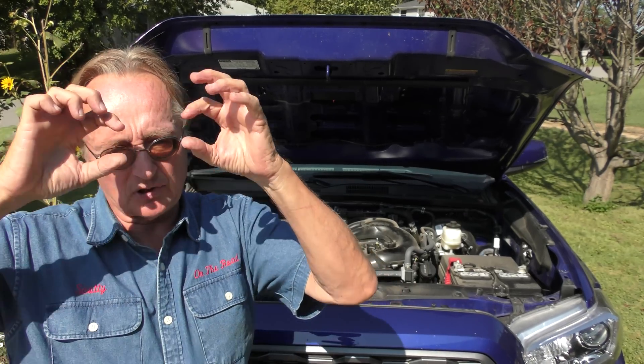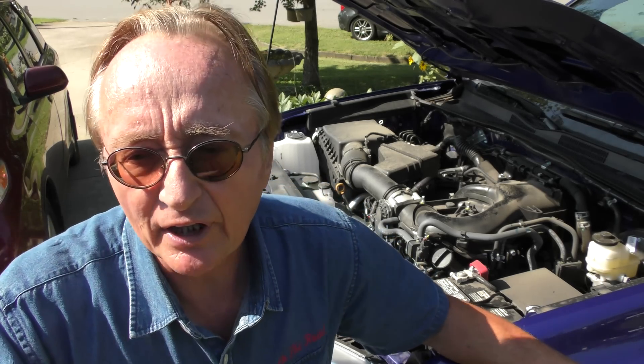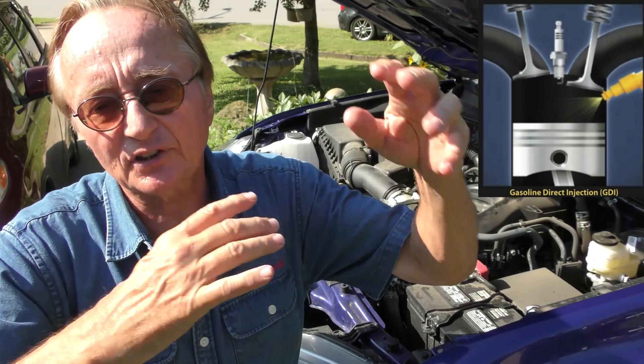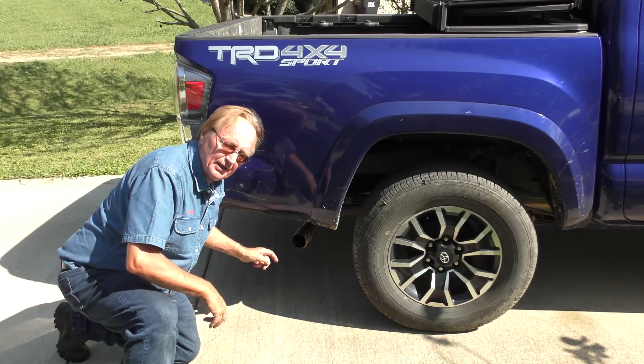I've seen Volkswagens carboned up with half an inch to an inch of carbon buildup on the intake valves. You have to take the engine apart, get a sandblast machine, and use walnut shells — because they're softer — to blast all the carbon off. European cars like Volkswagen and Audi have a real problem with GDI engines creating carbon buildup that makes your engine run like crap, pollutes more, can overheat the engine, and causes you to lose power and get worse gas mileage. As far as I've seen, the Toyota Atkinson cycle engines haven't had that carbon buildup problem — Toyota's got some pretty good engineers.